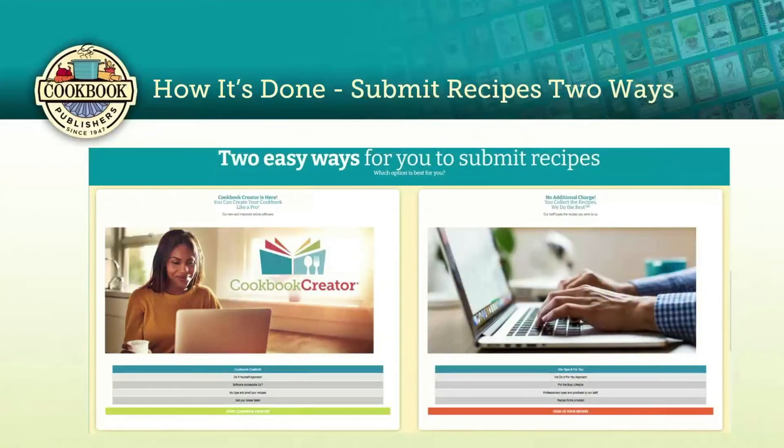There are two ways to submit your recipes. The first is our Cookbook Creator free software at cookbookpublishers.com — it's a DIY approach where you design your cookbook and enter recipes yourself. Your cost will be less because you're doing the typing and proofing, and you'll get your books faster. If we type and proof for you, it takes about 30 to 40 working days after we receive your material, but Cookbook Creator shortens that by about 10 to 15 days, bringing production and shipping to about 20 to 25 working days. The software is available 24/7 with multiple people able to enter recipes simultaneously.